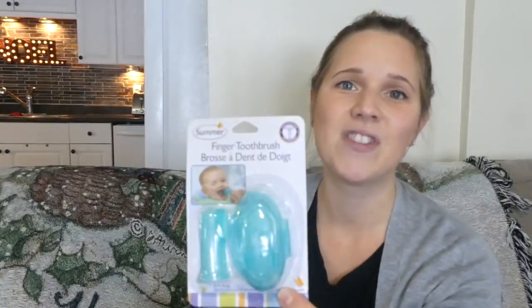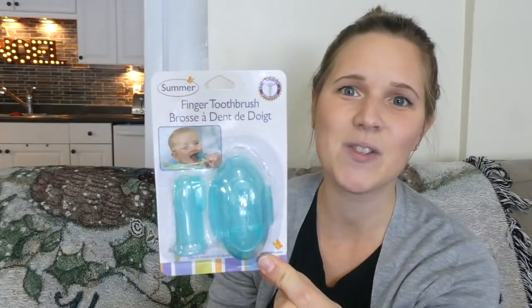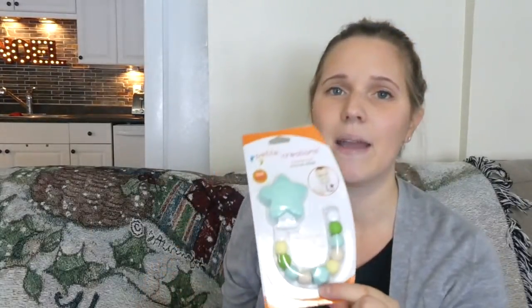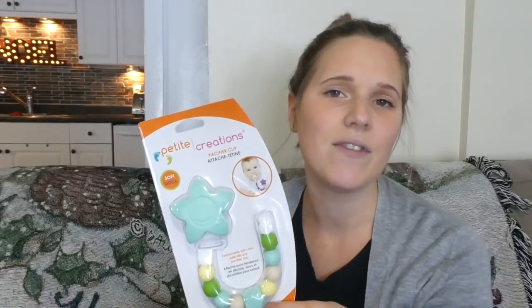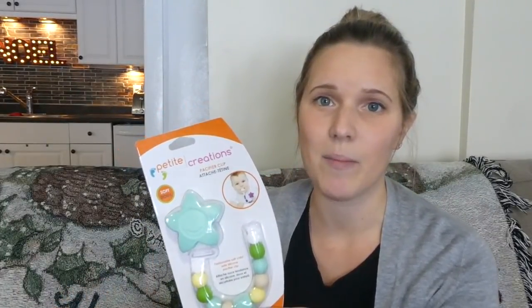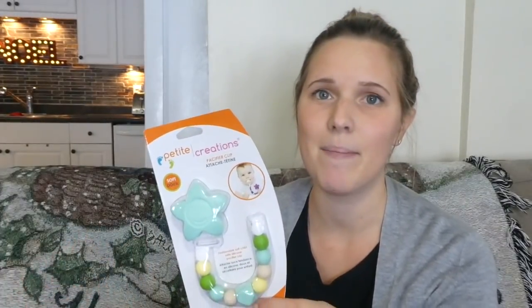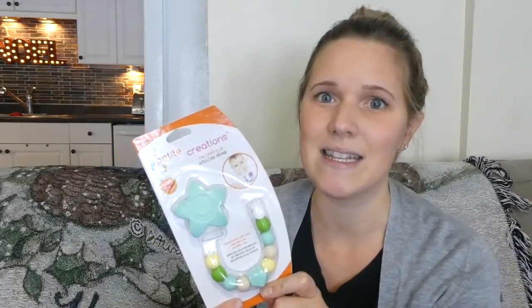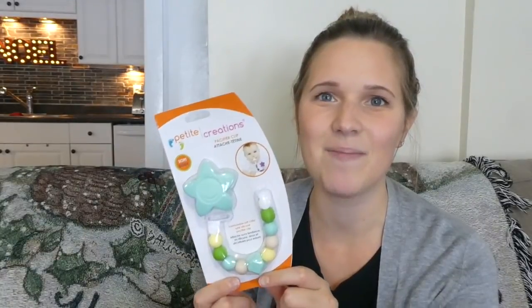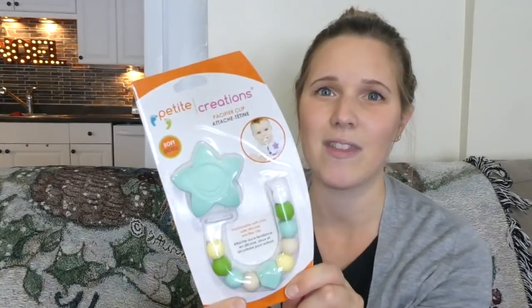We also got him just a little finger toothbrush so we can start brushing his gums and then of course his teeth once they come in. And then I also got him a soother clip. I have two pacifiers for him — one always stays in the diaper bag with the clip so that I know anytime I go out I have it. But the pacifier I have at home I wanted to have a clip for it as well, because it's clear and I've misplaced it a number of times. So that is it for Wesley's stocking, my little one.